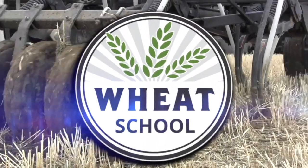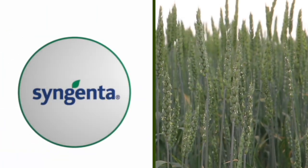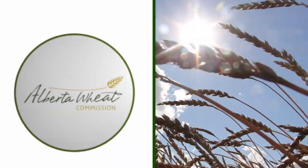The Wheat School on RealAgriculture.com is brought to you by CNMC, Syngenta Canada, and the Alberta Wheat Commission. Kara Oostros here with RealAgriculture.com, back with another Wheat School episode. With me today is Adam Fast, a master's student with the University of Alberta.